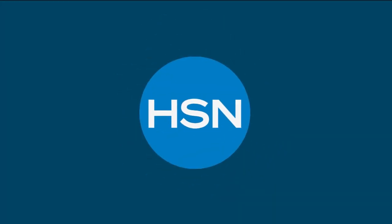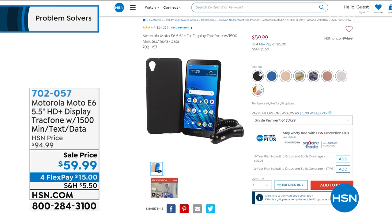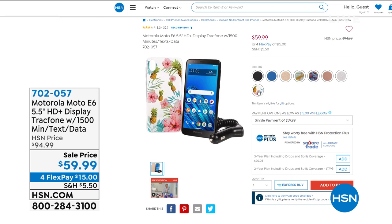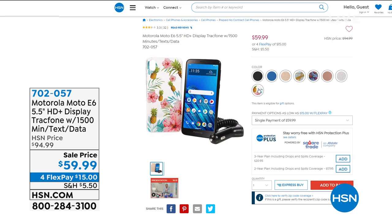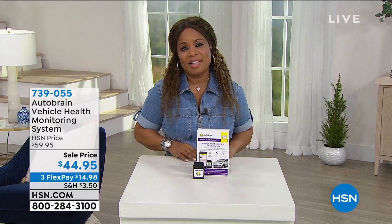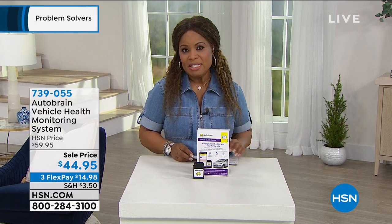Imagine if you're a light to medium user never having a cell phone bill for a full year. Coming up is the Motorola Moto — a big, beautiful 5.5-inch screen that comes with all the minutes, data, and text messages included in the phone. We're going to solve the problem of those expensive cell phone bills.